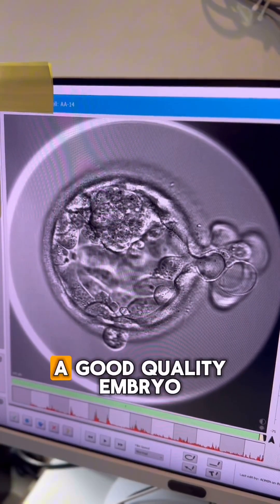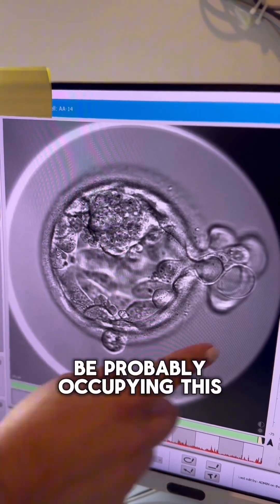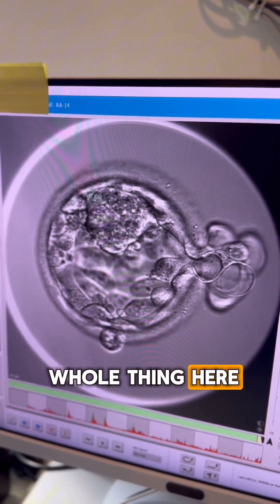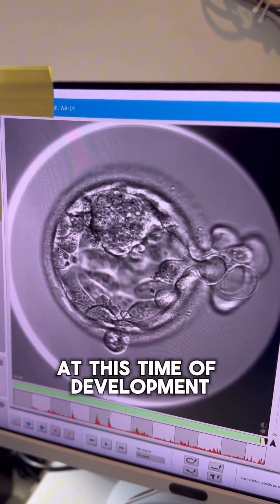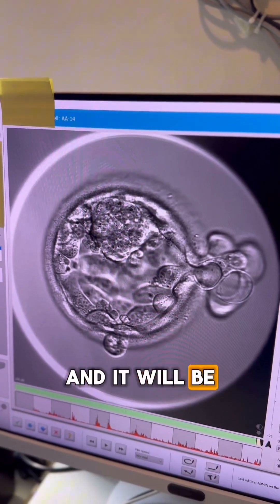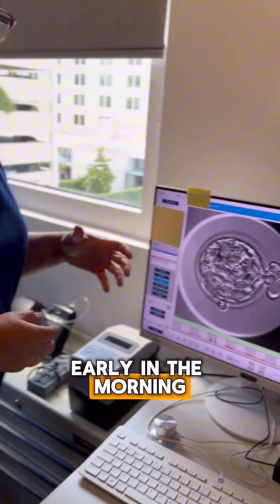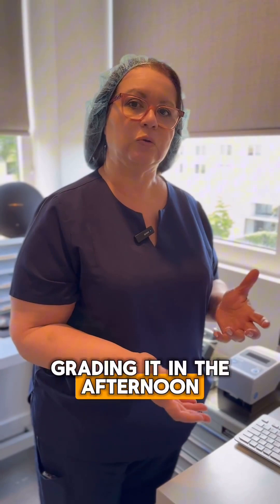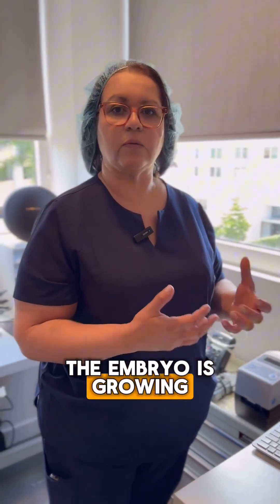This is considered a good quality embryo. If we give it a couple of hours, this embryo is going to be occupying the whole space and the grading will change. At this stage of development, embryos grow very quickly. It's very common for us to grade an embryo early in the morning and grade it differently in the afternoon — just because the embryo is growing so fast.